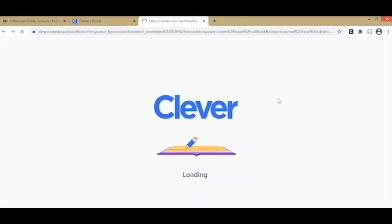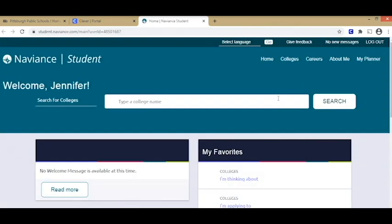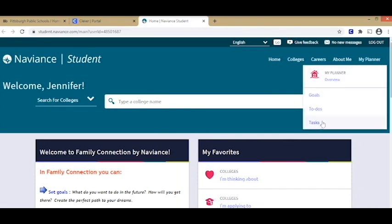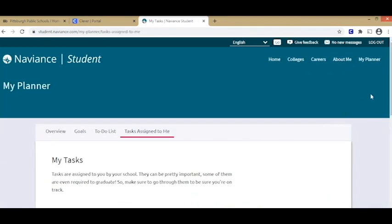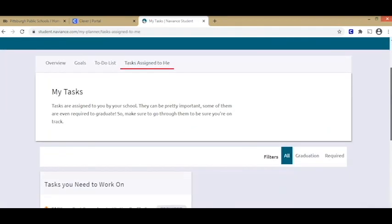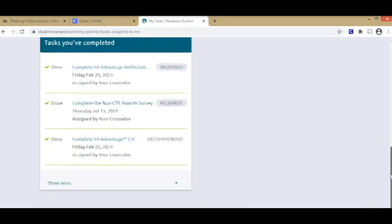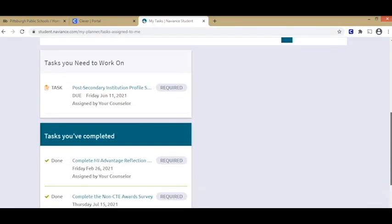So we click on Naviance and we get taken to the Naviance homepage. Everyone's Naviance homepage looks exactly the same. When we get logged into the homepage, we click on My Planner and click on Tasks. That is where you will find your tasks to complete. It will say tasks you need to work on, and when you complete them it will change to tasks you've completed.